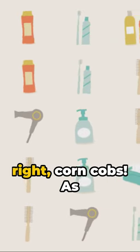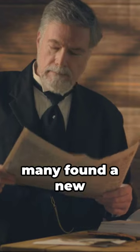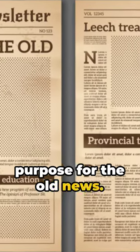Yes, you heard it right — corn cobs. As newspapers became widespread in the 19th century, many found a new purpose for the old news.